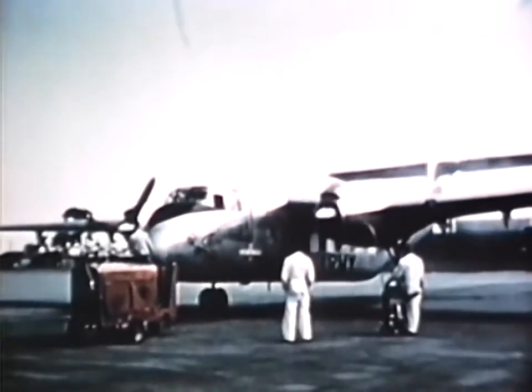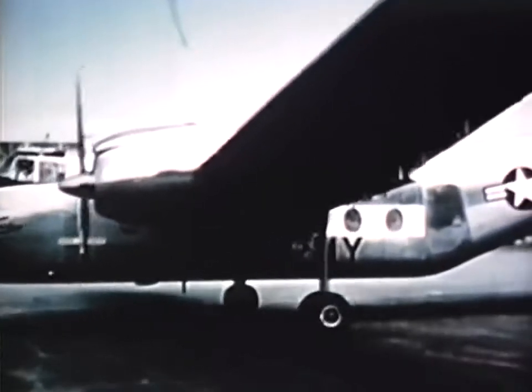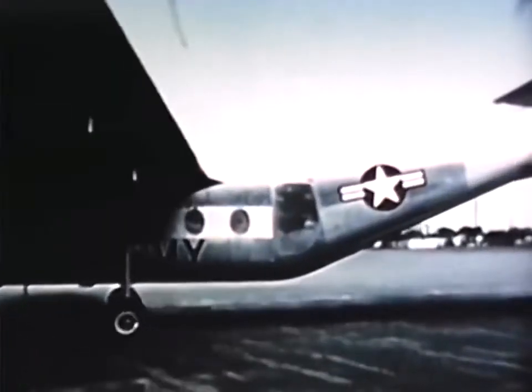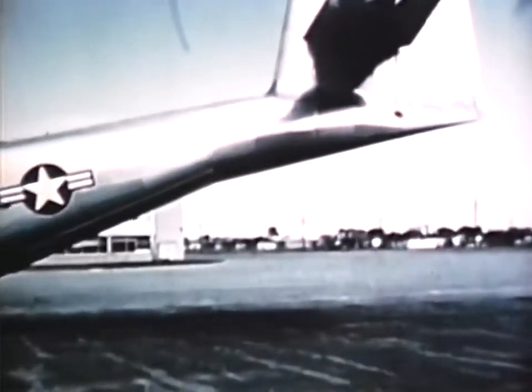A new twin-engine, all-purpose Caribou is typical of the so-called STOL — short takeoff and landing — fixed-wing aircraft. Such planes are being developed by the Army to operate more closely and effectively with troops in the field than ever before.